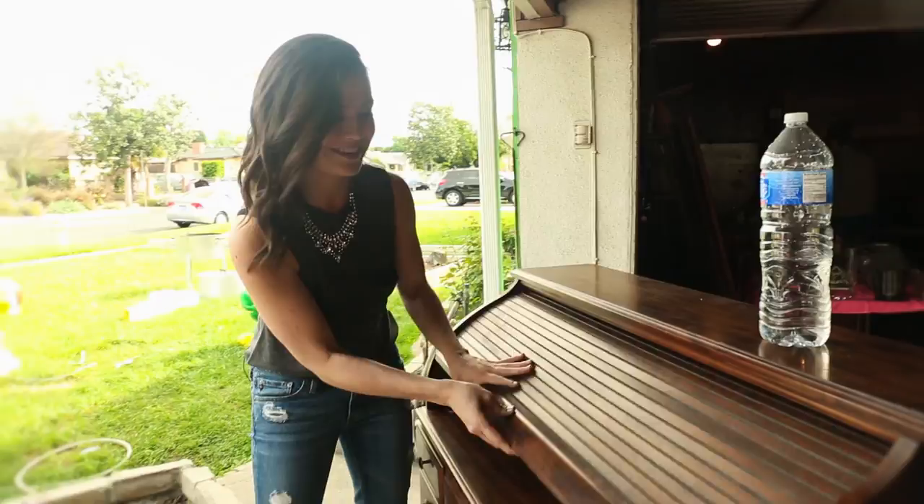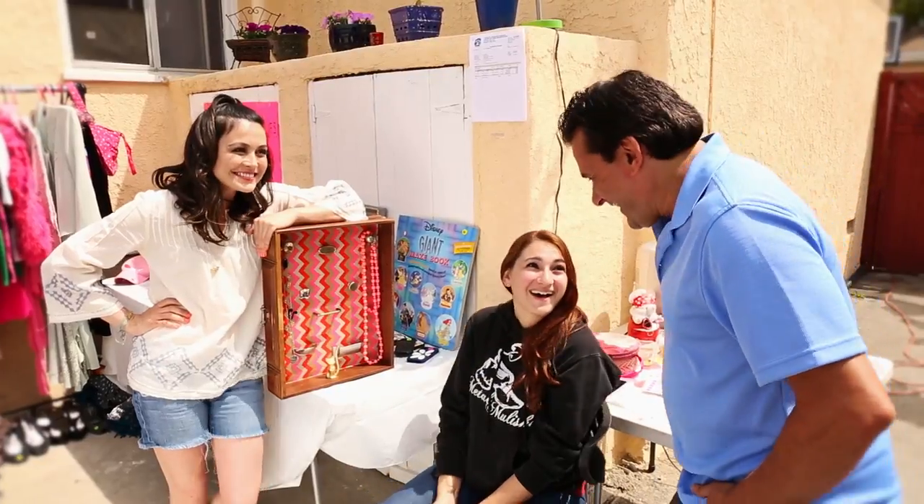Hey, I'm Ashley Adams, and I'm in the business of buying junk and jazzing it up. Then I try to sell it for more than I paid.